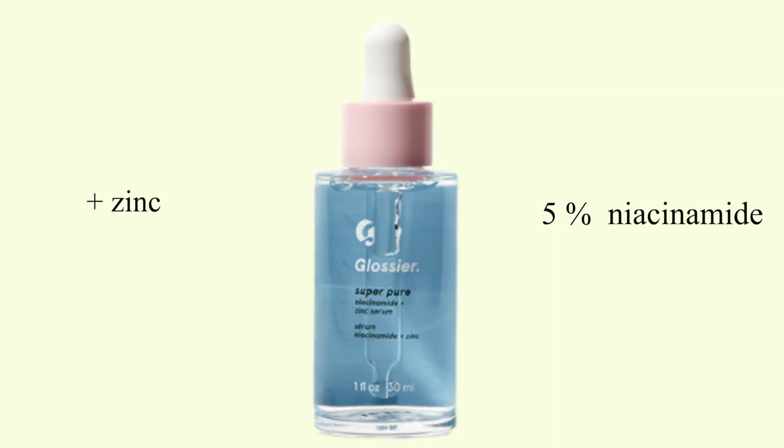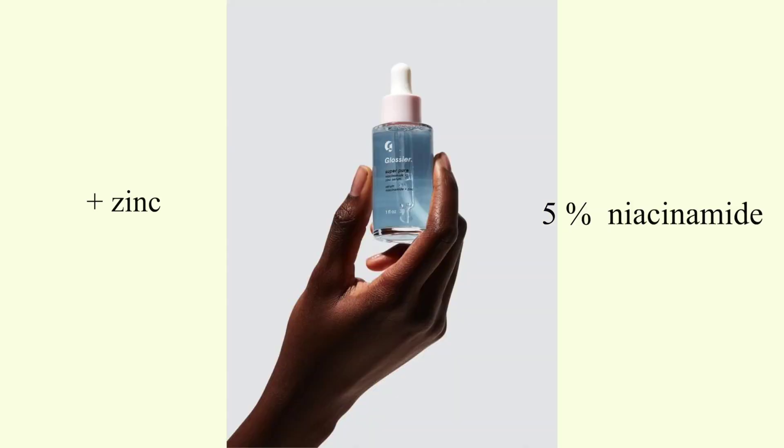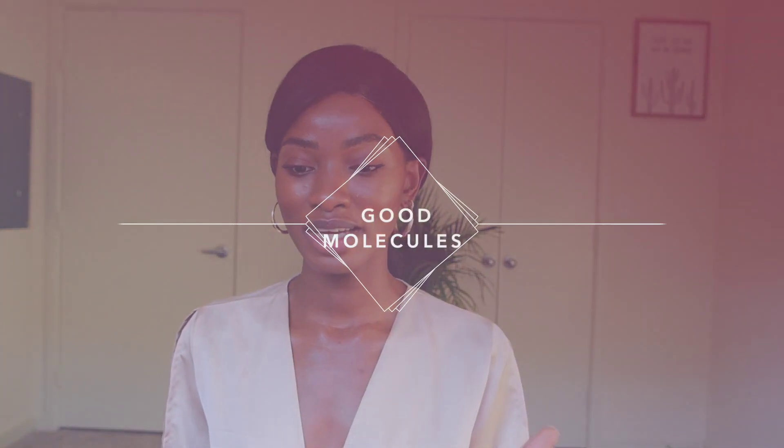The next product — I don't have the bottle with me — is their Super Pure Niacinamide Serum. It has five percent niacinamide plus zinc. Zinc is also great for redness and soothing the skin, so five percent is right at that optimal level for people prone to hyperpigmentation. It's only $28, which is a great price, and the reviews are excellent — it goes out of stock quickly.